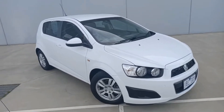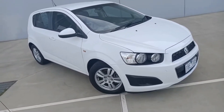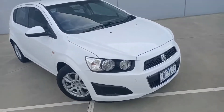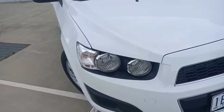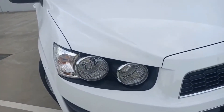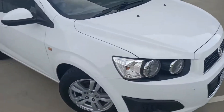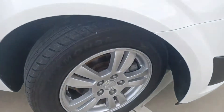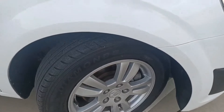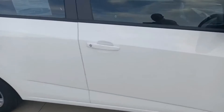This is a 2014 Holden Barina, just arrived in white — a stunning car. Starting off at the front, you've got nice big headlights. This car comes with alloy wheels; can't see any gutter rash on them, which is nice. Stepping around to the driver's side, all the paintwork is in really good condition.